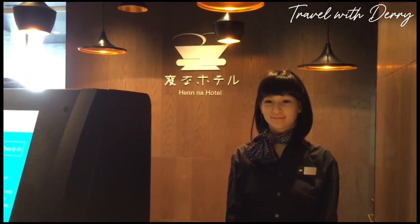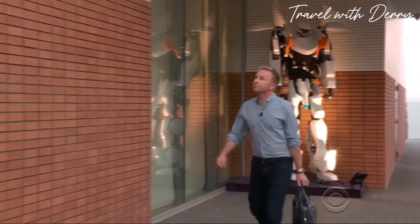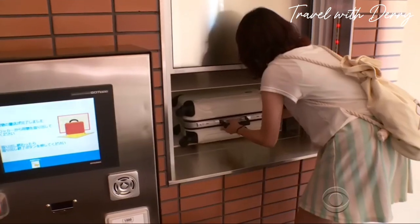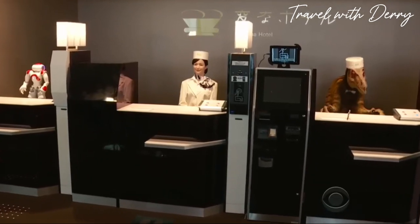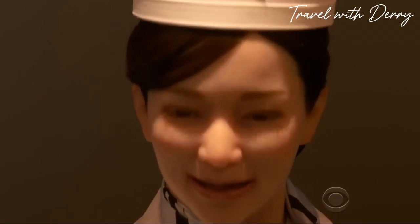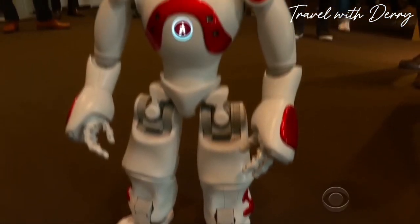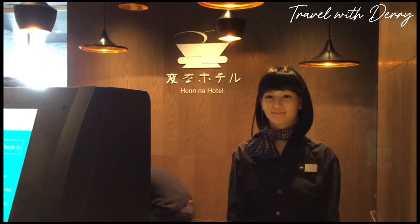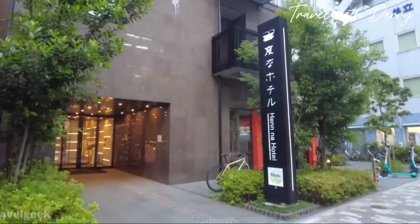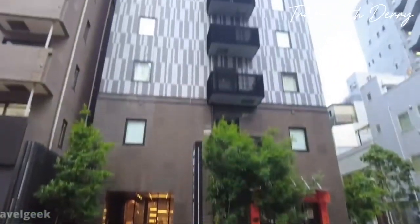Number twenty: robot hotels. In Japan, they've got robot hotels so advanced you might think you've stepped into a sci-fi movie. At Henna Hotel, the staff are like something out of Westworld — humanoid robots handling check-ins, cleaning rooms, and brewing coffee. But don't worry, there are actual humans around to make sure the robots don't go all Skynet on you. So if you're looking for a hotel experience that's out of this world, Japan's got you covered.